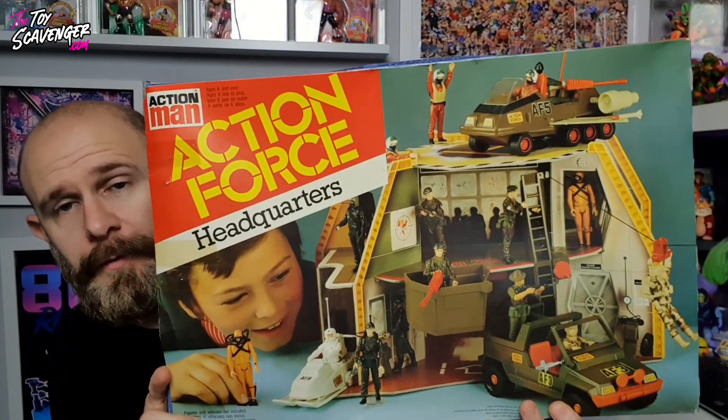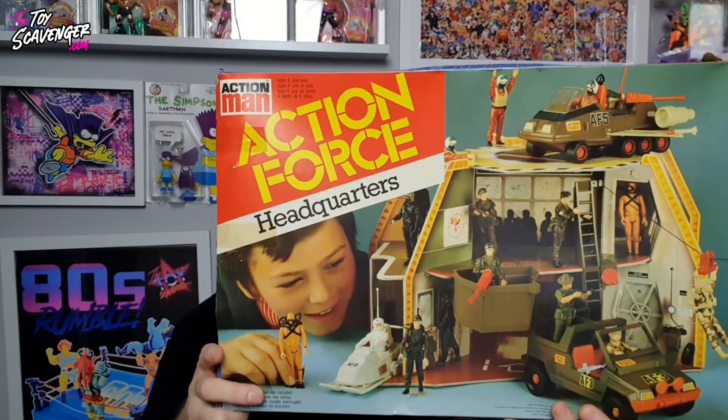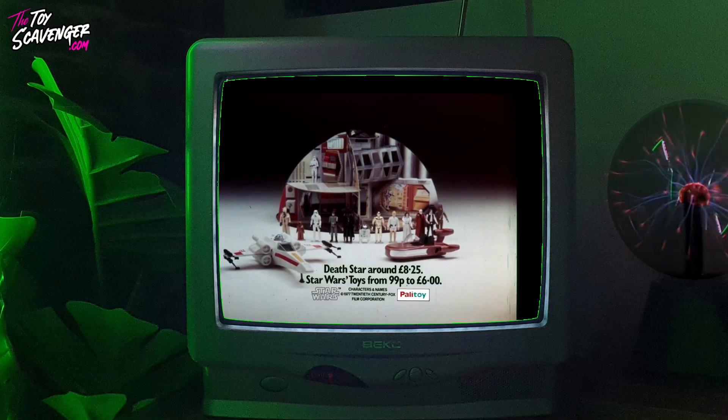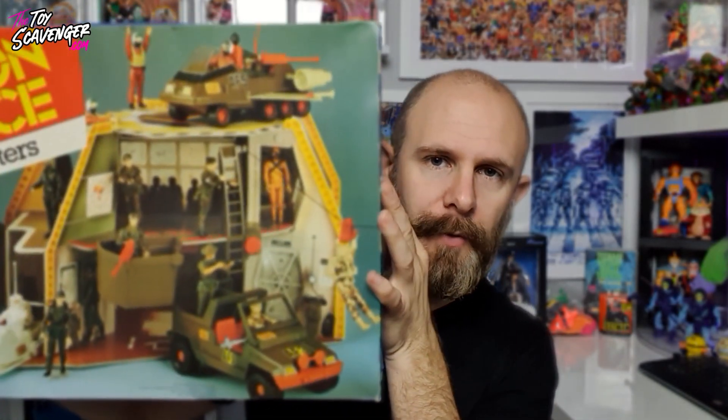I'm going to show you one of the big pieces from that collection. Look at that — the Action Force Headquarters! I'm not going to get it out because it has so many pieces, but it's basically a cardboard background, very similar to the Death Star from Star Wars, made by Palitoy. I believe it's complete — there may be a couple of pieces missing, I'll have to double-check. It's a quite nice piece, really good condition. I'm really happy with this one.